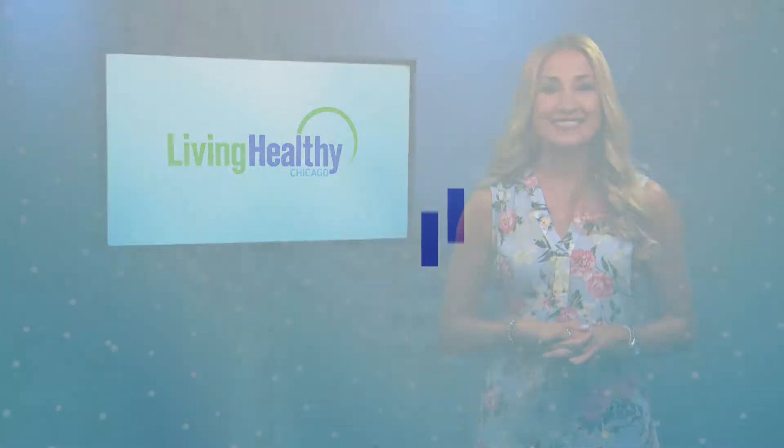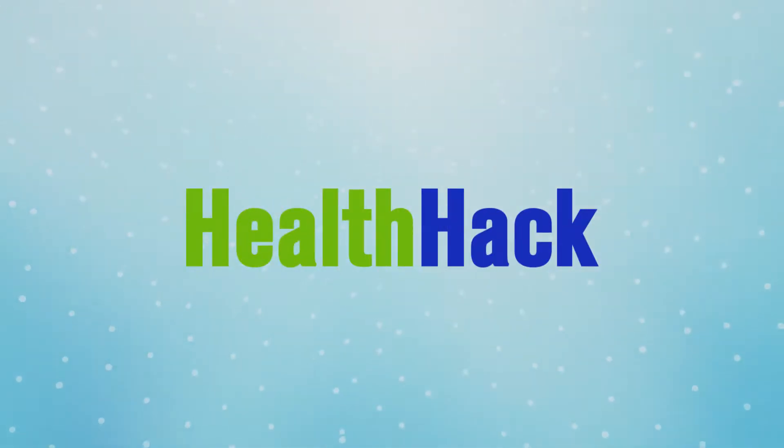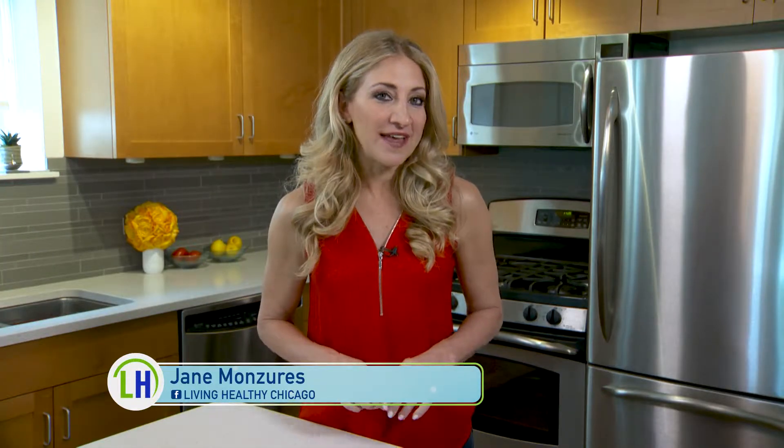Next up is today's health hack, and we're taking a closer look at how to make a healthy change when it comes to how you prepare your meals. A good diet is the key part of living a healthy life. The National Institutes of Health say good nutrition can keep us at a healthy weight and lower our risk of disease. So today we're bringing you some tips on how to make a positive change to your meal prep.